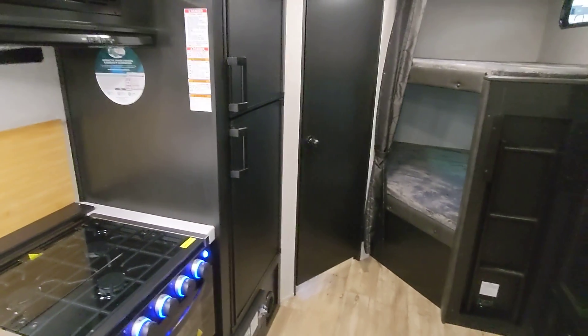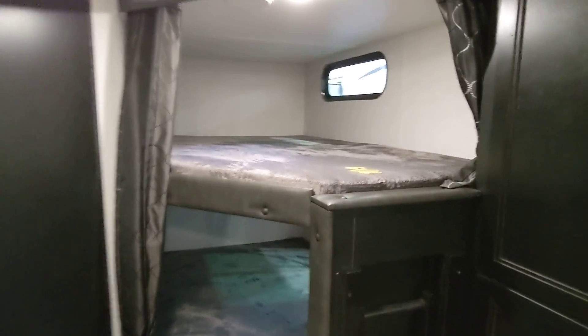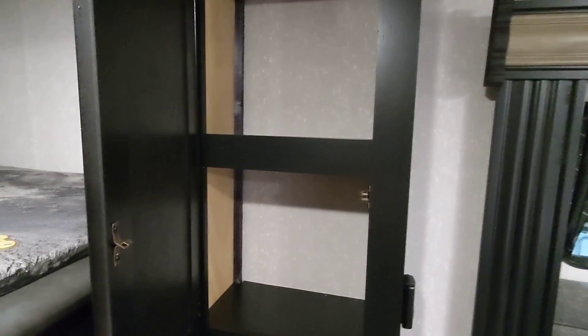Six cubic foot fridge, which is pretty standard. You do have the double over double bunks — lots of space, and they're already curtained which is nice. This can be used as either clothes storage for the kids in the bunks, or you have a decent sized pantry over here.